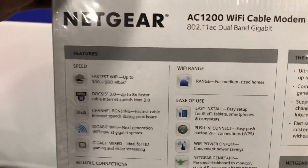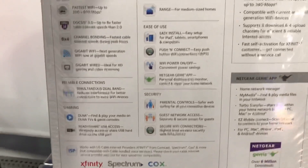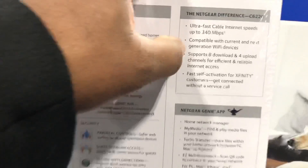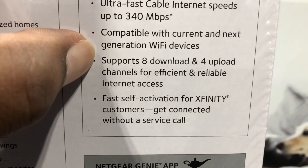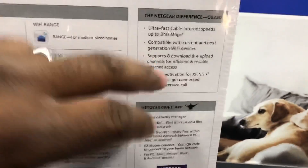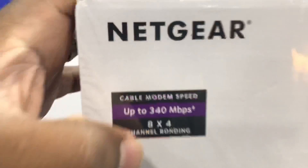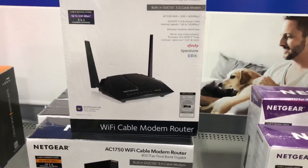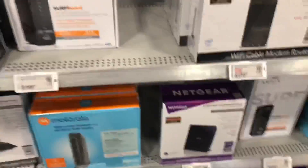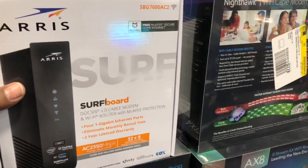This is a Netgear AC1200 and it will say it on the back — right here it says 'supports eight download and four upload channels for efficient and reliable internet access.' So just check the back of the box — it'll have it even if it's not listed on the front. It's good that you guys know this. When I first started internet gaming everybody just said go grab a Linksys, but we weren't aware of all the efficiencies and things you could do to maximize your speed. All right, peace out.